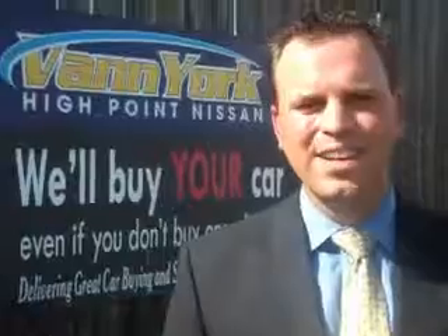See us at Vann York's High Point Nissan today. Come by and work with our Internet department, or see me personally, Trey Powell. At Vann York's High Point Nissan, we want to earn your business.